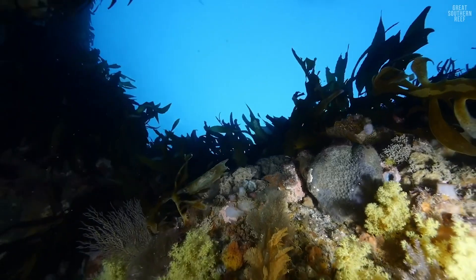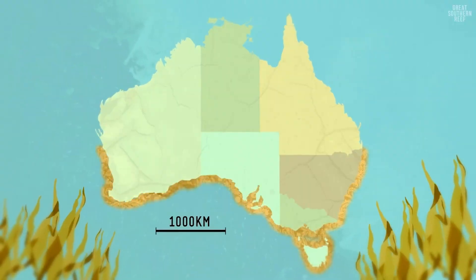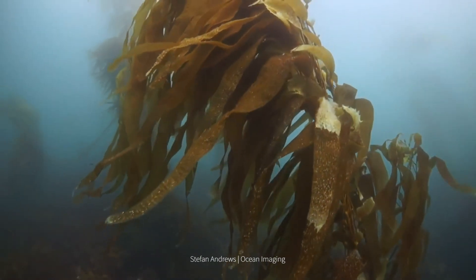The Great Southern Reef is special for a number of reasons. It is a very extensive marine ecosystem that is essentially dominated by one species, the common golden kelp Ecklonia radiata.